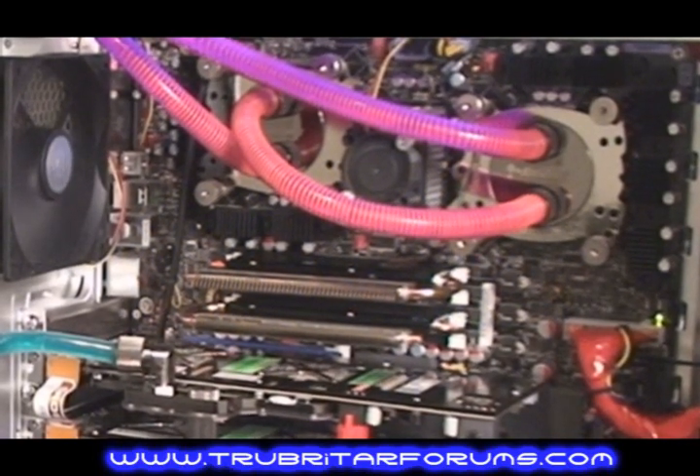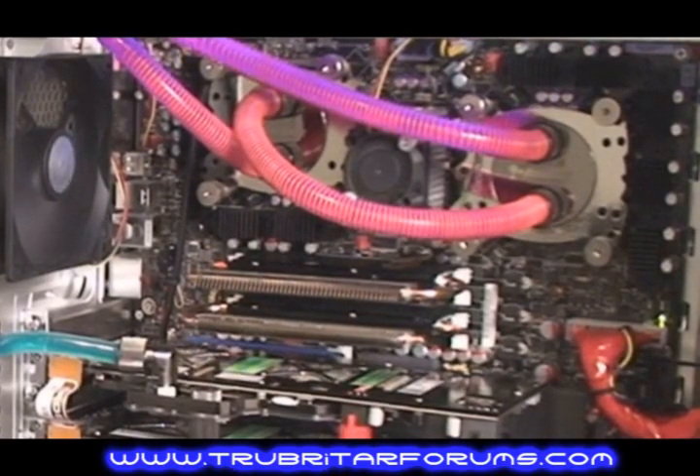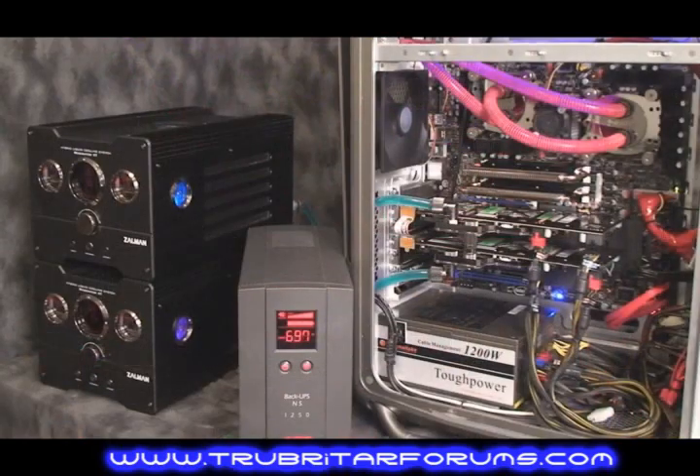For the test, we're running two separate cooling loops provided by the Zellman Reservator XTs you see on the left. One loop cools the two overclocked QX9775 quad core extreme CPUs, and the second cools the graphics cards we're benchmarking today. In the middle you'll notice our watt meter — that's actually a battery backup system providing our energy consumption readings.